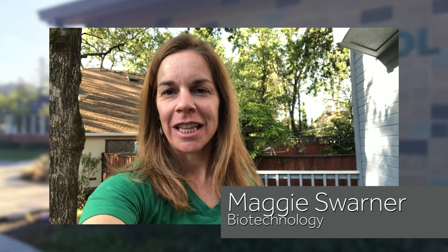My name is Maggie Sworner. I teach at Calistoga Junior Senior High School. I teach biotechnology in the health science and medical technology pathway. My student achievement award winner is Alexa Cesaris. Congratulations, Alexa.